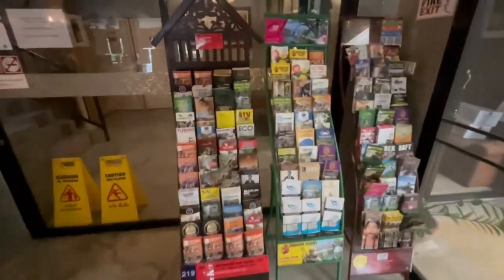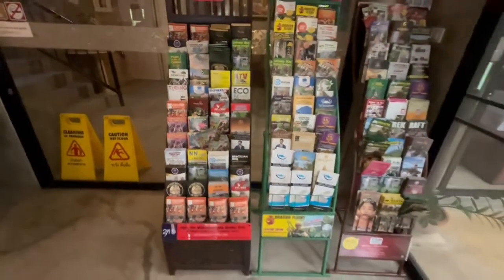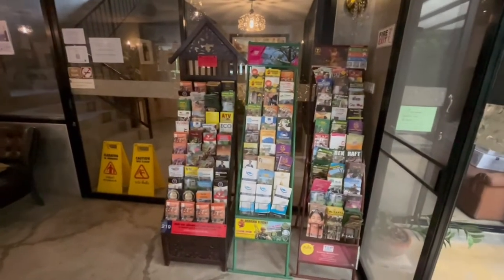For those doing the touristy thing, they've got all these different pamphlets on tourism here. That's a lot of things - if you want to look at anything touristy, it's all there.